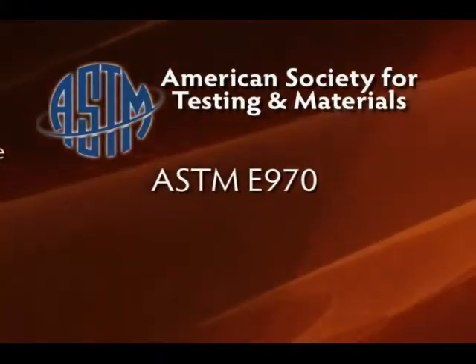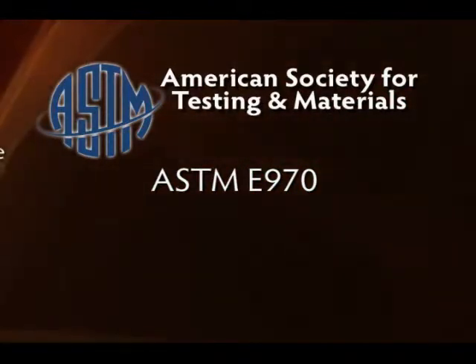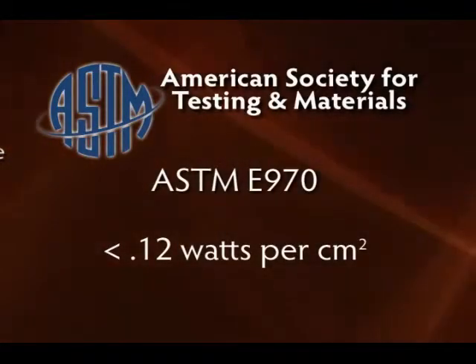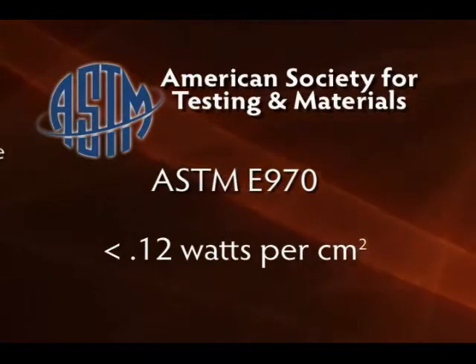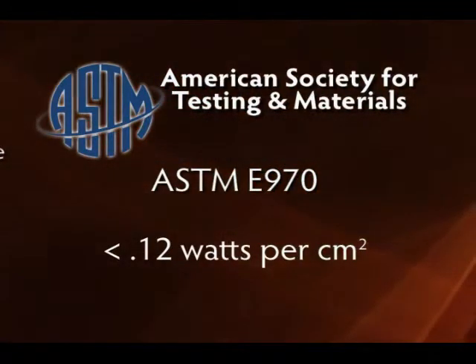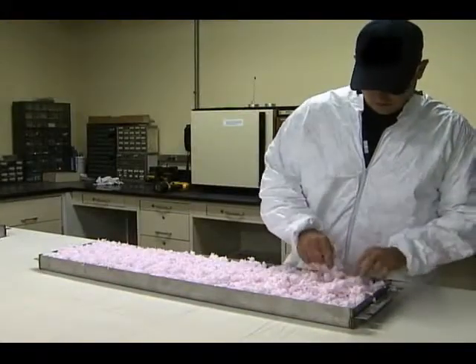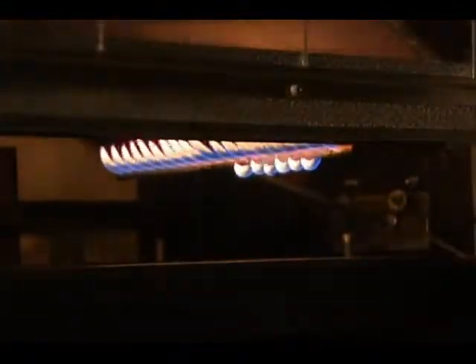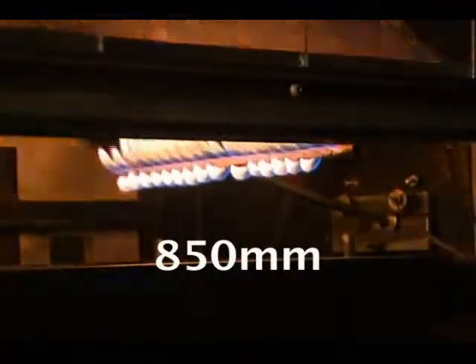ASTM E970 spells out what they deem an acceptable standard for how insulation should respond in the presence of fire. Basically, a passing grade of less than 0.12 watts per centimeter squared is determined through a flame spread test. To conduct this test, two identical metal trays are filled with insulation — one with fiberglass and the other with cellulose. Through a calibration process, it's determined that a flame can burn its way up to 850 millimeters down the tray and still pass the test.